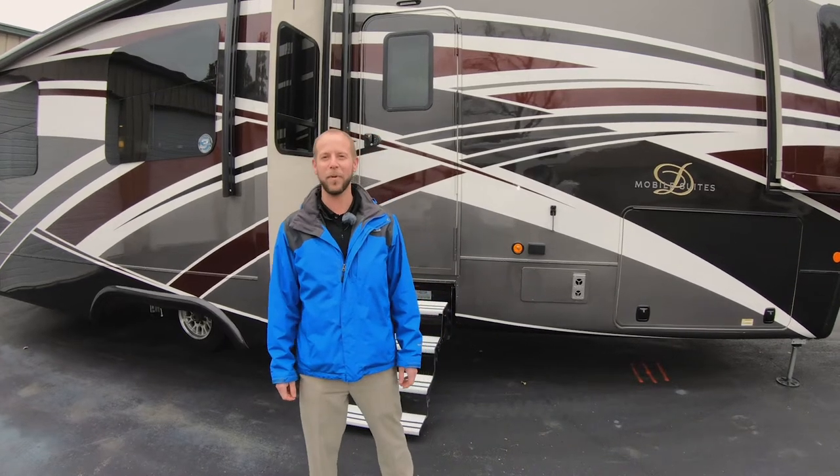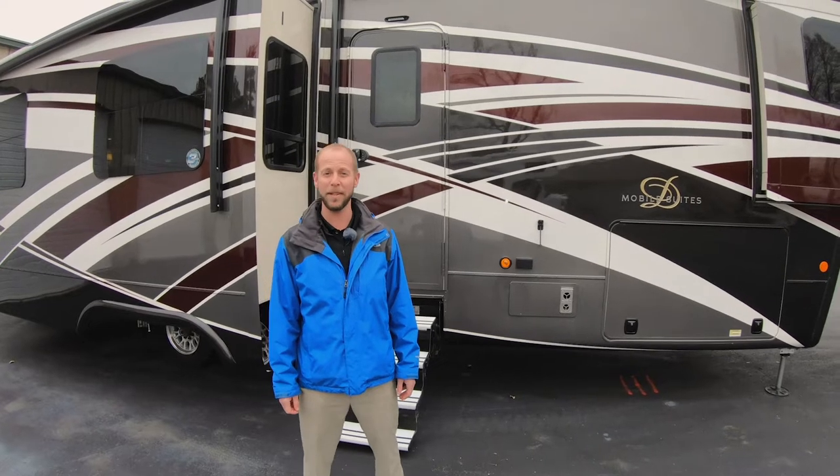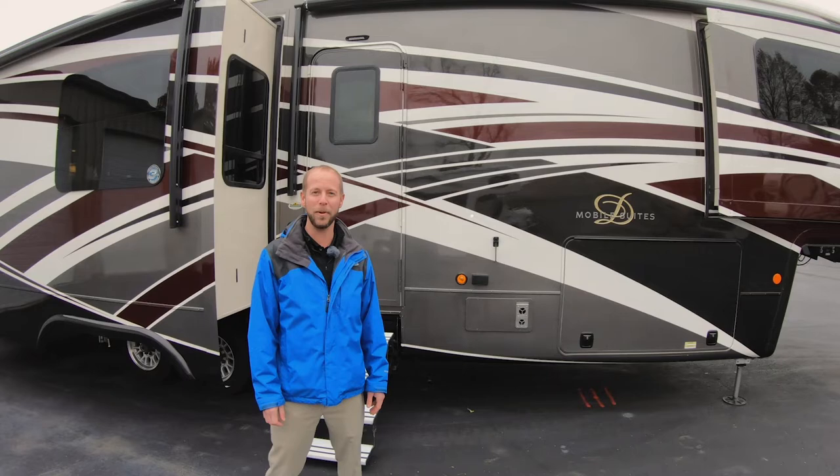Hey guys, this is Jake Davis here at Walnut Ridge for another Walkthrough Wednesday. I'm getting ready to showcase the Mobile Suites 40 KSSB4 that you see behind me. This rig is absolutely gorgeous.